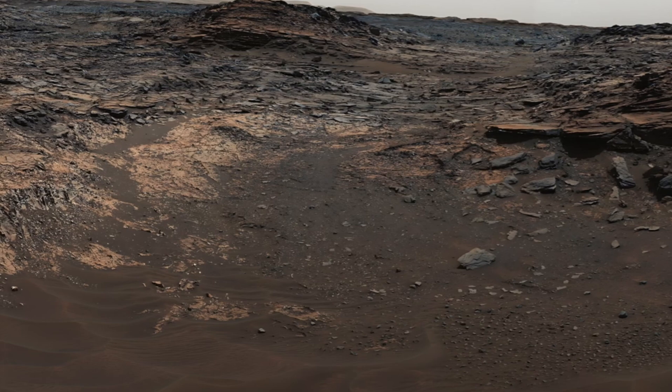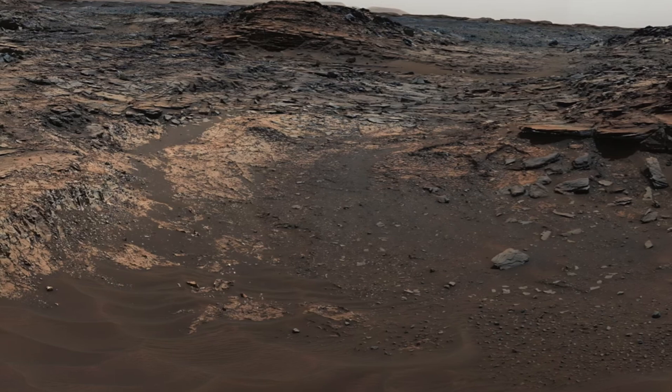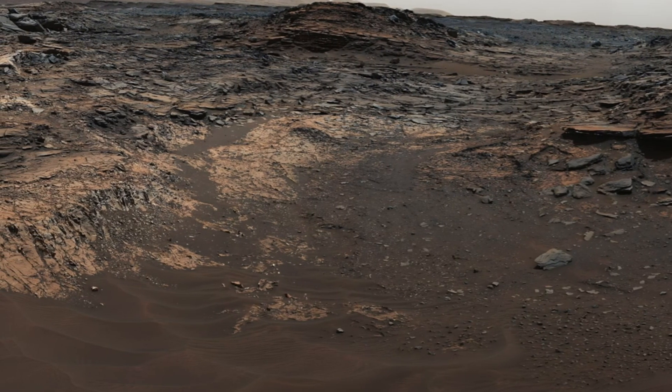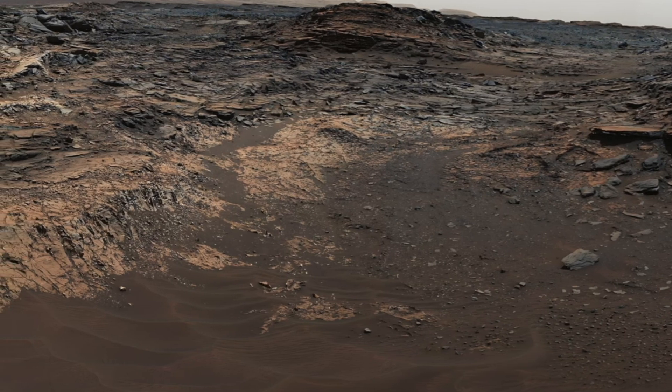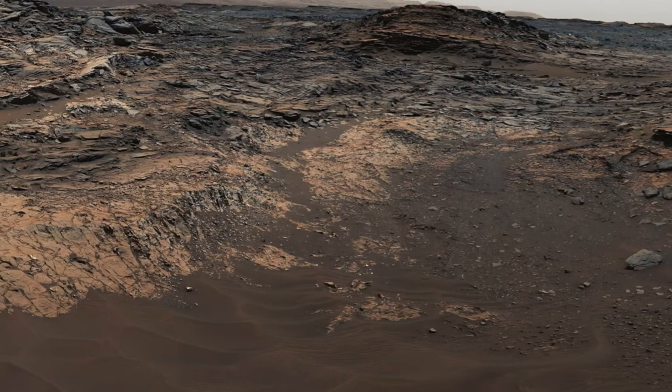Lastly, the video delves into various geological units, including mudstone and sandstone, unveiling the intricate stratification of Martian soil. This layering not only reveals the environmental history of Mars, but also sheds light on the conditions that have prevailed across its ever-evolving landscape.